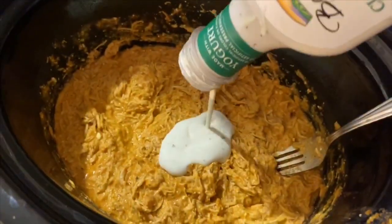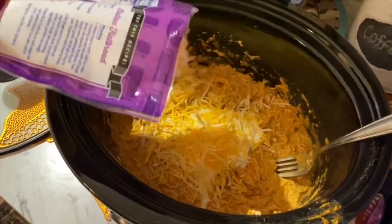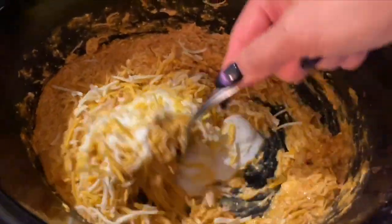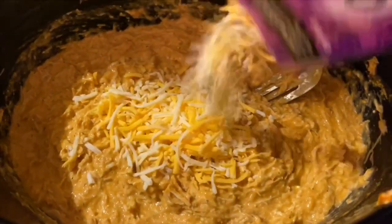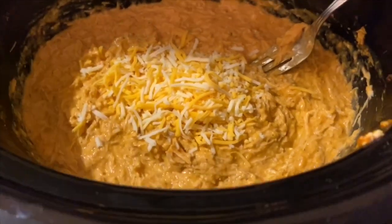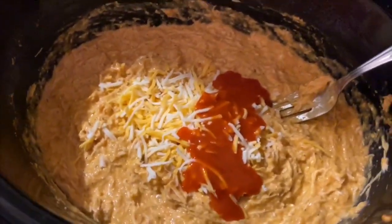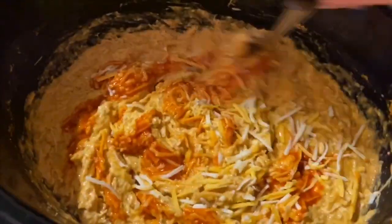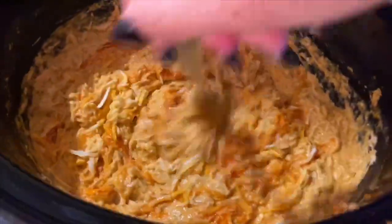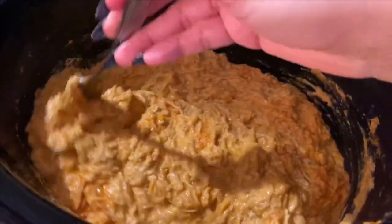I added about two to three tablespoons of ranch to the mix, then started adding cheddar jack or Colby jack cheese and mixing it in until creamy. The cheese really makes a difference — it makes the chicken creamy and gives it a thicker consistency, so don't skip the cheese! If you want it more spicy, add more hot sauce. I went ahead and added a little more hot sauce for that extra buffalo flavor, just playing around with it — more hot sauce, more cheese, a little more ranch. It was so bomb!